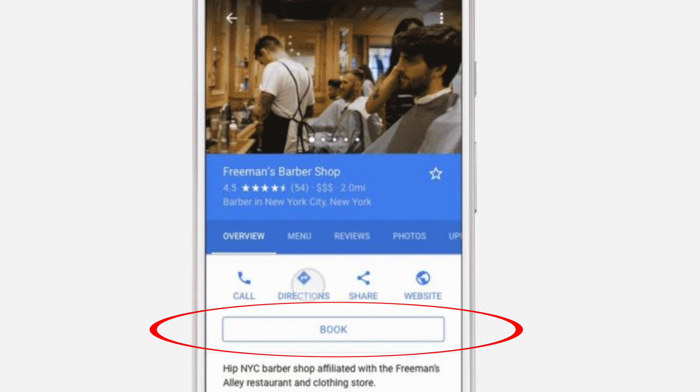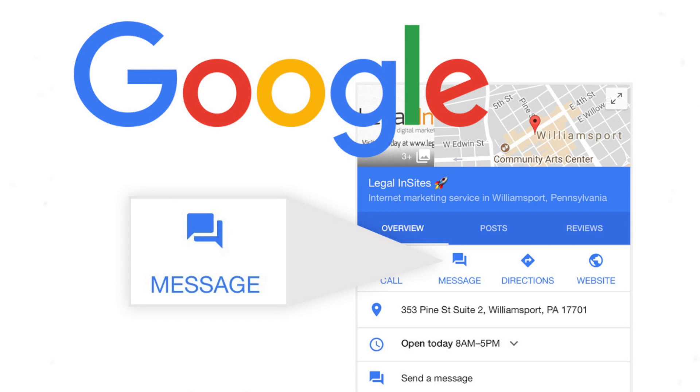So will you be one of the first to offer this option and stand out in the crowd? And before I go, I just wanted to let you guys know you can now let customers message you when they find your business on Google. Use this as a new tool to let your customers connect with you. I hope you guys enjoyed this video and I will see you guys next time.